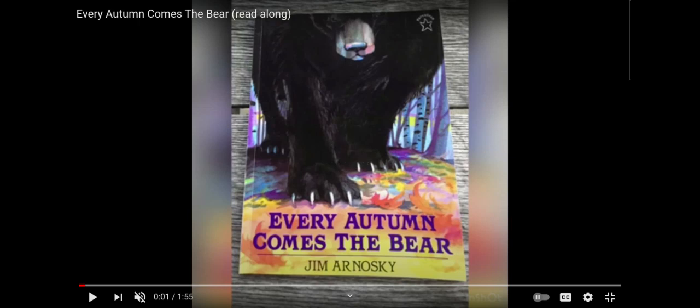Hi, kindergartners. It's Mrs. Ott, and it's time for our interactive read-aloud. Today's story is called Every Autumn Comes the Bear. This book was written by Jim Arnoski. This is the last book in our text set 17, Sharing the Earth, Animals.